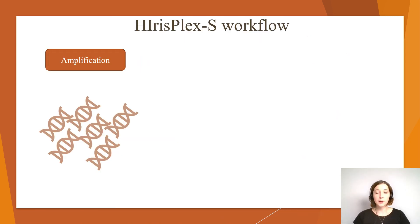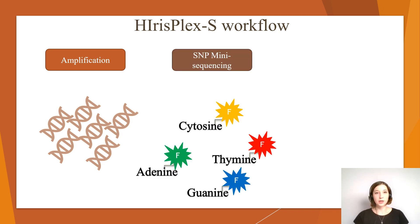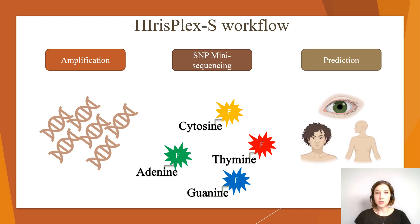The assay starts with the amplification of the genomic regions of the 41 SNPs of interest. In the following, SNPs are genotyped by snapshot mini sequencing. The snapshot tool is based on labeling the SNPs with different fluorescent dyes. Finally, the individual genotype pattern results in prediction values for eye, hair and skin color phenotypes using statistical calculations.